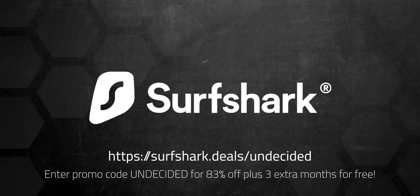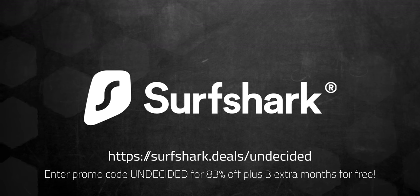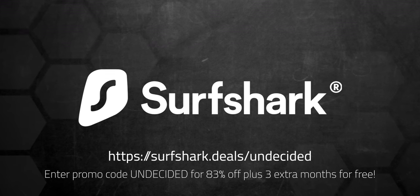Sponsored by Surfshark VPN. Click on the link in the description and enter promo code UNDECIDED for 83% off and 3 extra months for free.